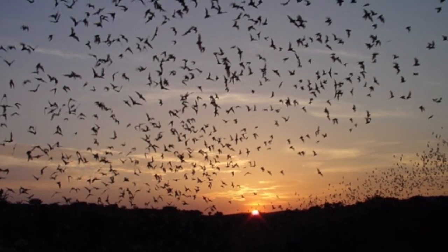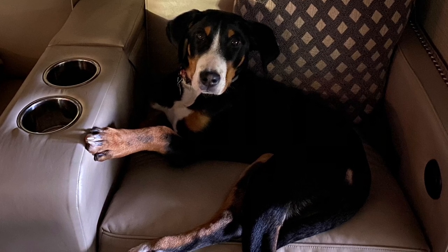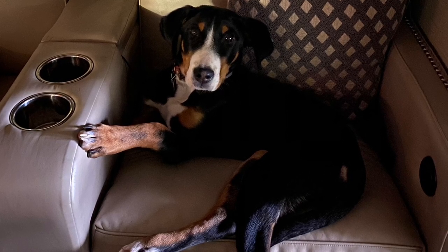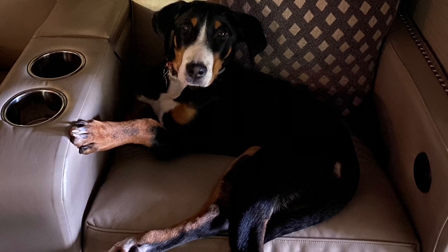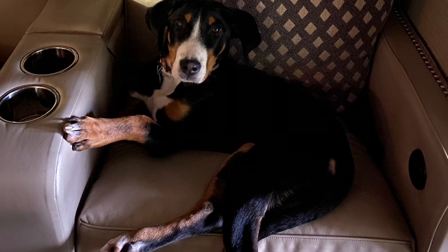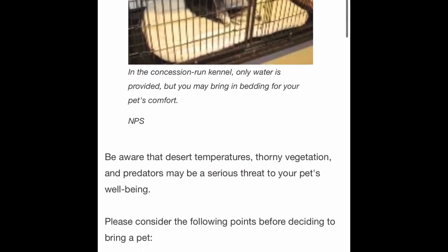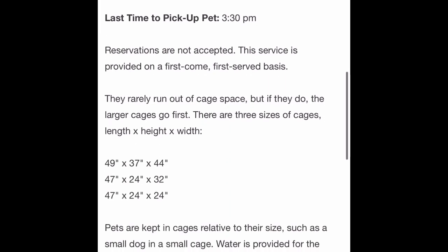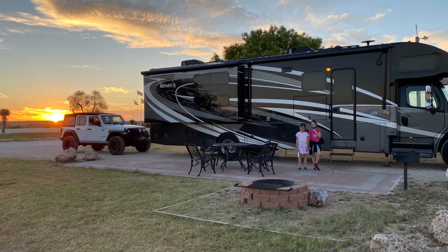Carlsbad Caverns is not dog-friendly — no dogs on trails, in caves, or anywhere in the park. You also can't legally leave them in the car because of the heat. They do have kennels at the visitor center for $10 a day — they provide water and air conditioning. Our other option, which we always do, is leaving our dogs in the RV plugged in with power at a campground.